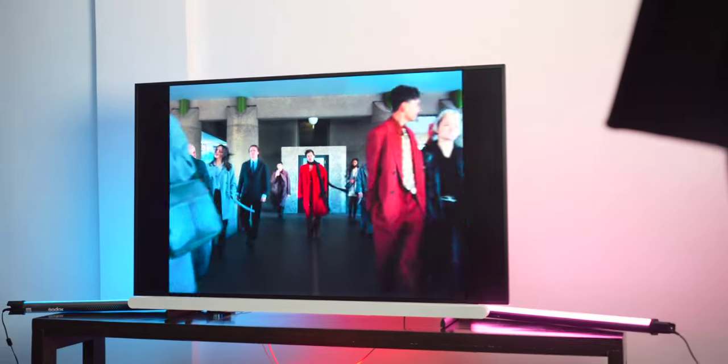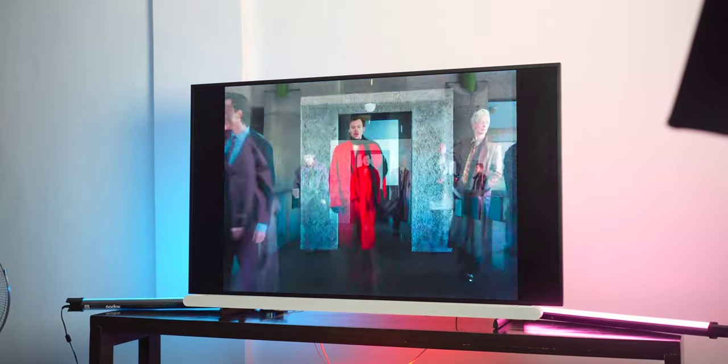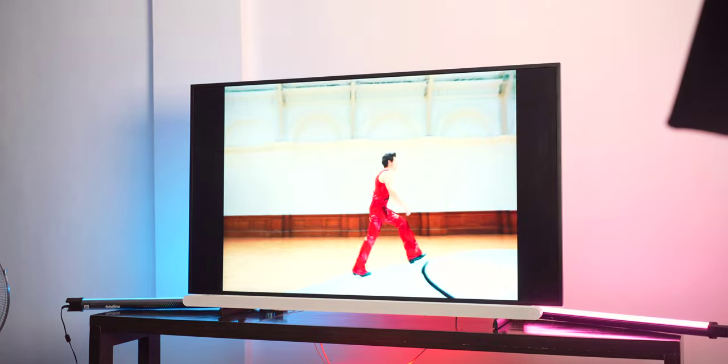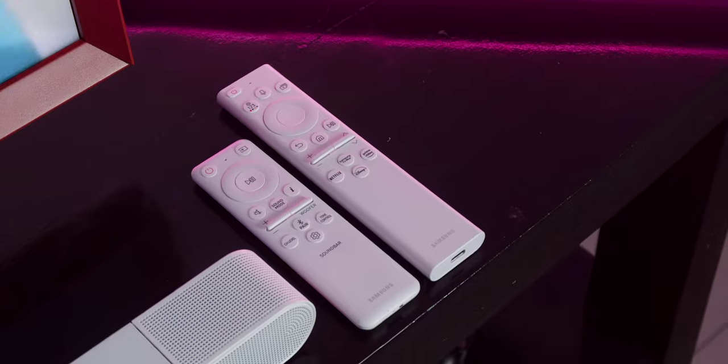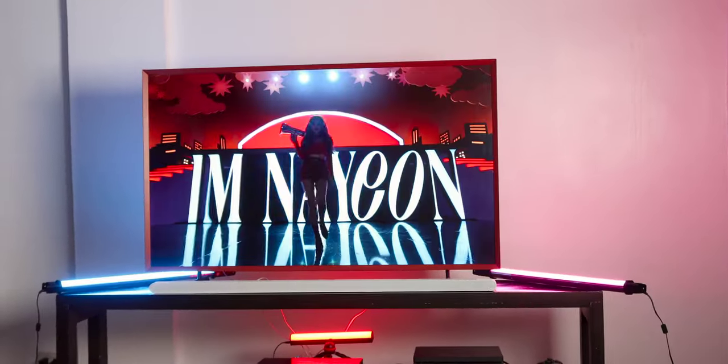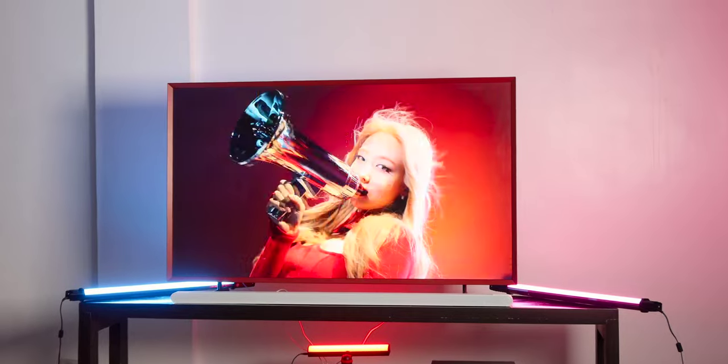Pros of the soundbar: true 3.1.2 channels, Dolby Atmos support, easy to set up, and Q Symphony 2. Overall cons: for the best audio experience you will need both the TV and soundbar together, which could be a concern for price-sensitive people. You also need both the TV's remote and the soundbar's remote to access each other's settings, and you need three power sockets — one for the TV, one for the soundbar, and one for the subwoofer.